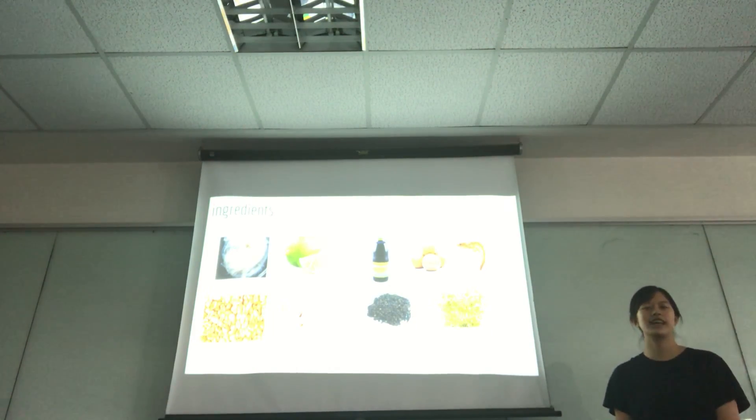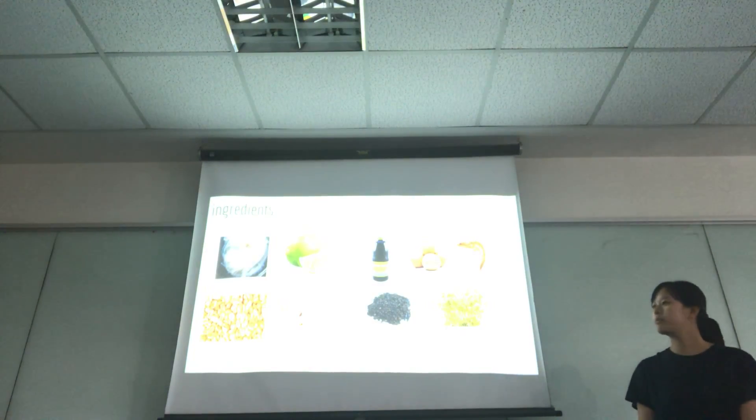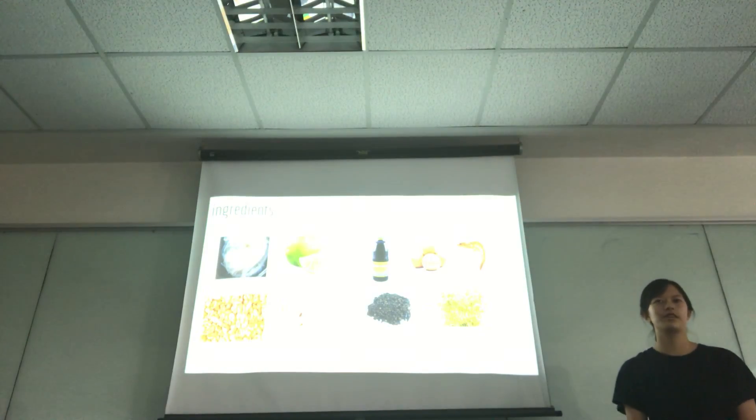Pad Thai will take an estimated 10 to 15 minutes to make. First step, we will mix any kind of sauce together and then put in the Pad Thai noodles. The taste of Pad Thai will not be very spicy, so everyone can eat it.